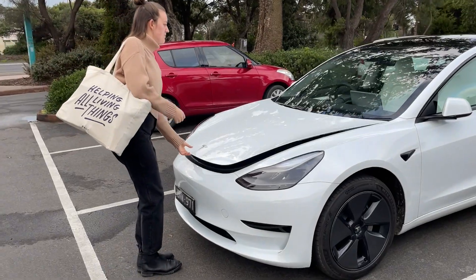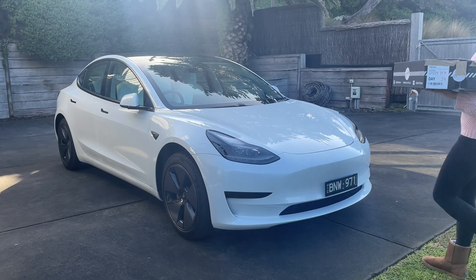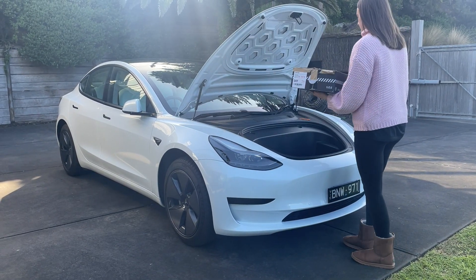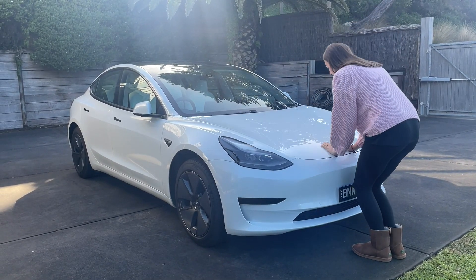Number nine is that there's no automatic open or close for the frunk. We are using the frunk just as much as the boot — it's a really awesome space — but you do have to manually open and close it with your hands. There are several people modding their cars and adding this feature on the aftermarket, so I'd be interested to see if Tesla add this in future cars.